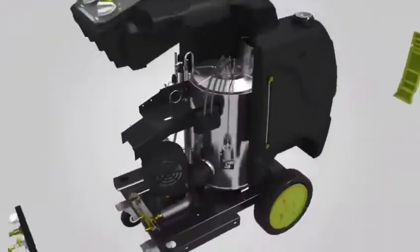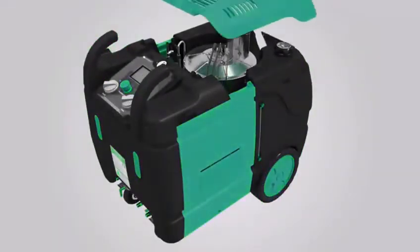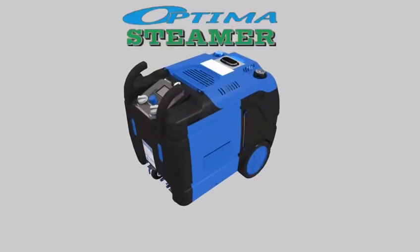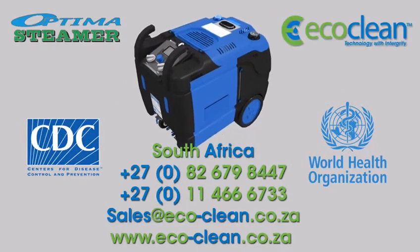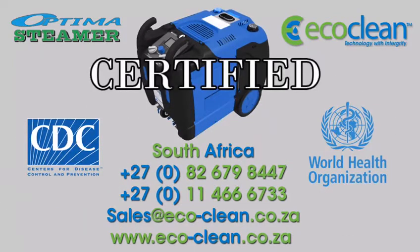We have the solution for all your hygiene and cleaning problems. The Optima Steamer from EcoClean, validated by the CDC and the World Health Organisation, has a certification enabling trade during these careful times.